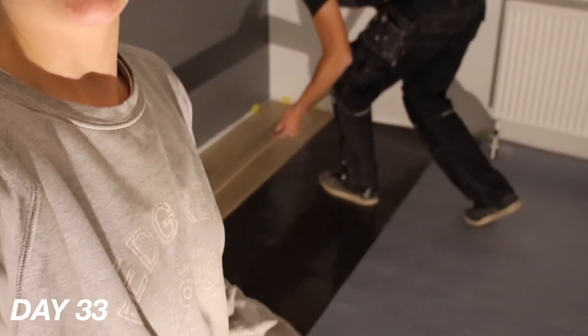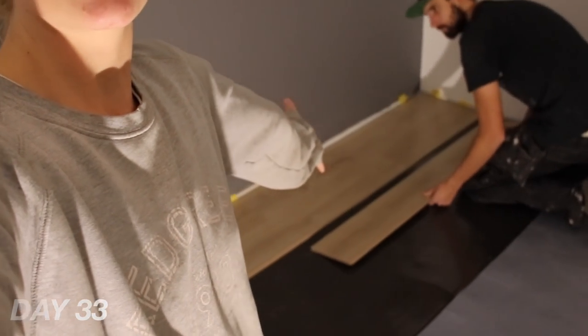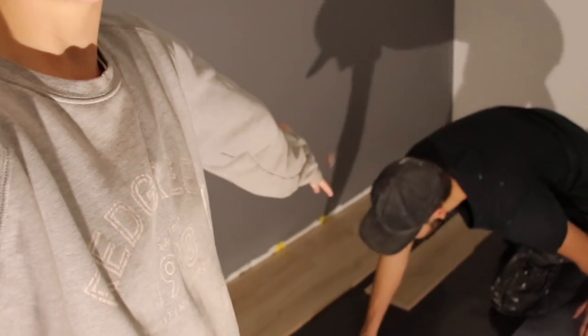I'm in the bedroom right now. Morten is right here behind me and today is an exciting day because we've started to put down the floors. We've got lots to do before we move in.